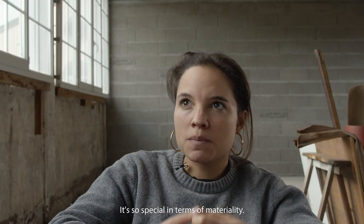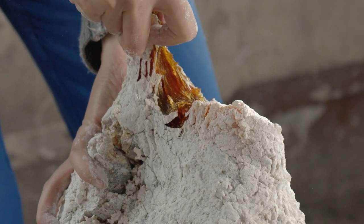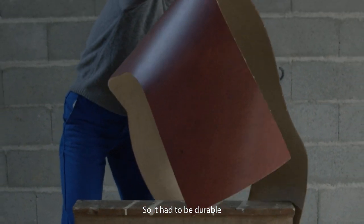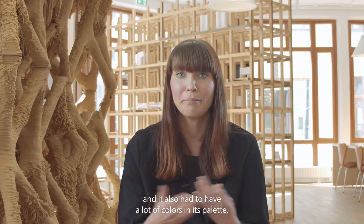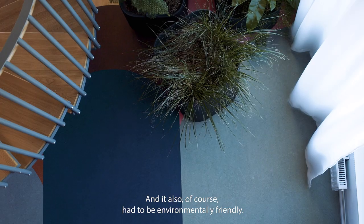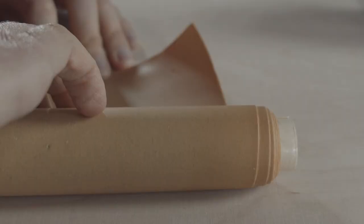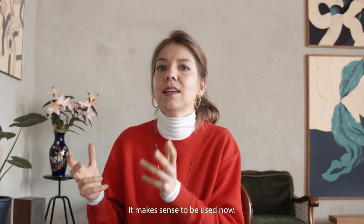It's so special in terms of materiality. It had to be durable, and it also had to have a lot of colors in its palette. And it also had to be environmentally friendly. There's a story to be told, it's natural, it makes sense to be used now.